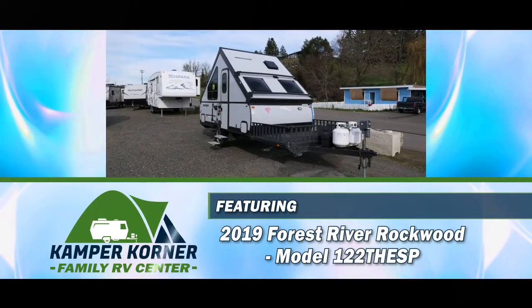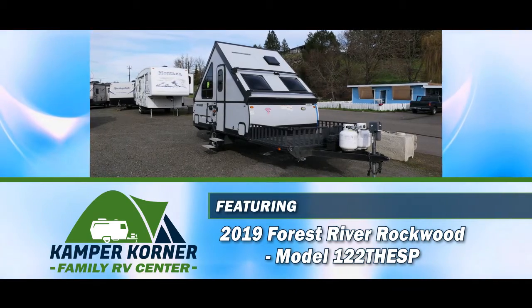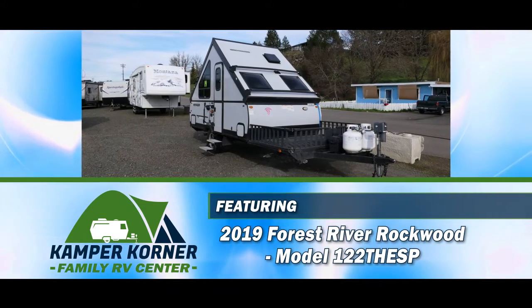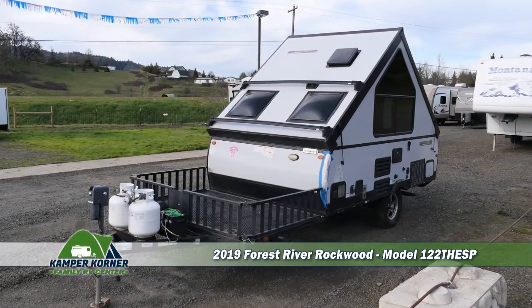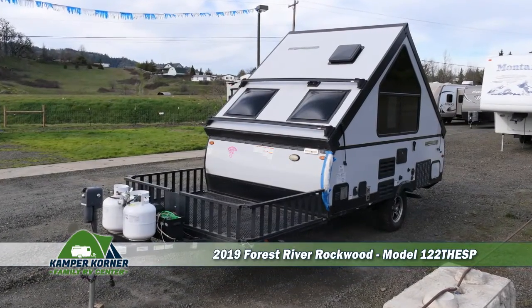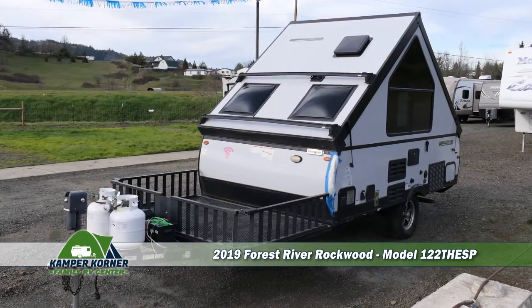Today we're featuring a pre-owned 2019 Forest River Rockwood pop-up camper travel trailer, model number 122THESP. This 22-foot hardside A-frame camper is lightweight to tow and has an exterior storage deck to carry along your favorite toys or extra gear.